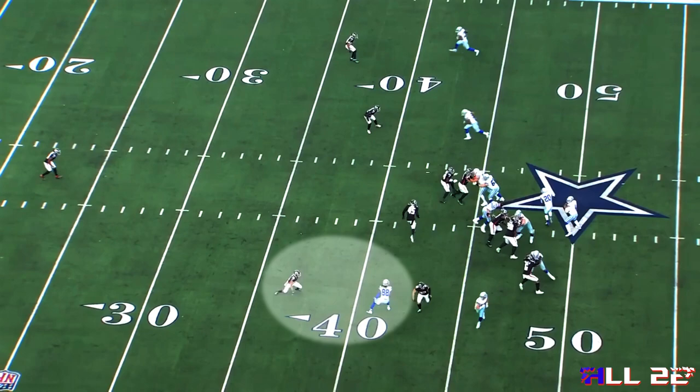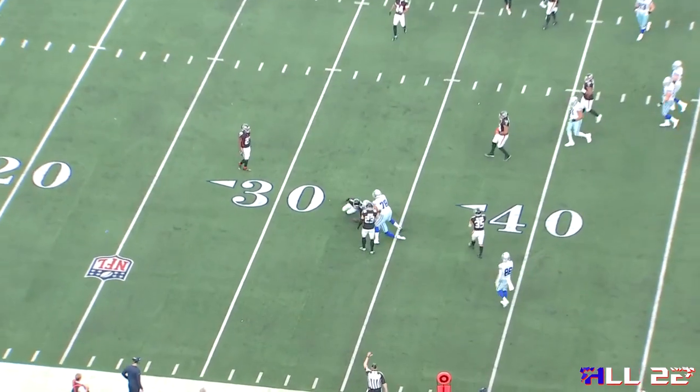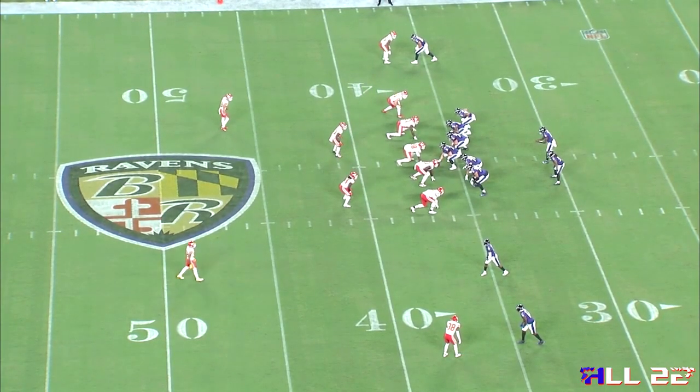Even though the Falcons coaches are drawing this up as man to man, they've got to worry about the vertical by CeeDee Lamb there so the corner stays off, and there's a tremendous amount of space created with a very short route. One of the things I don't think the Ravens did enough of out of their RPO formations was run the football. In some cases, teams were forcing a keep read by Lamar, which I'll cover more later.